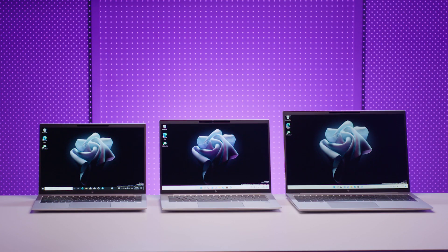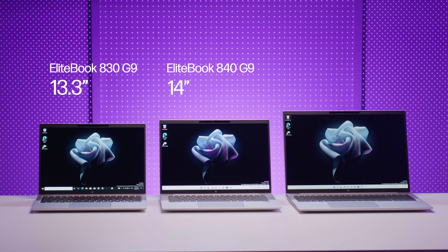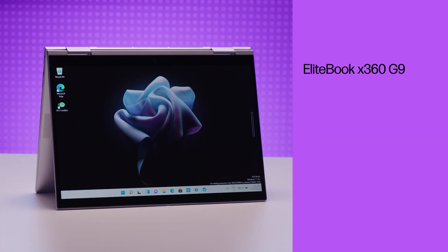In the clamshell form factor, there's the EliteBook 830 G9 13.3-inch notebook, the EliteBook 840 G9 14-inch notebook, and brand new to the range, the EliteBook 860 G9 16-inch notebook, which is replacing the previous 850 model. And in the convertible form factor, we still offer the Elite X360 830 G9 13.3-inch notebook.